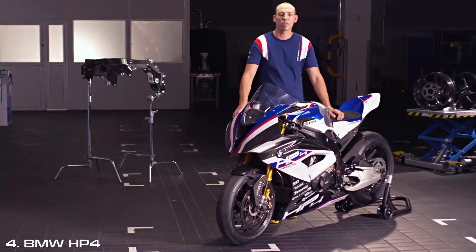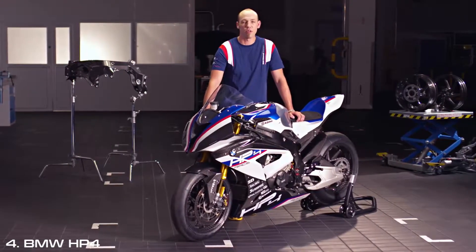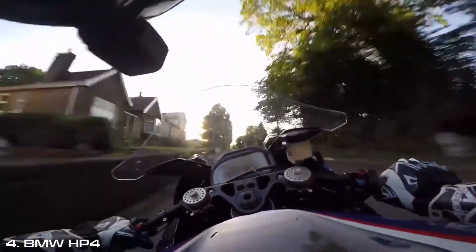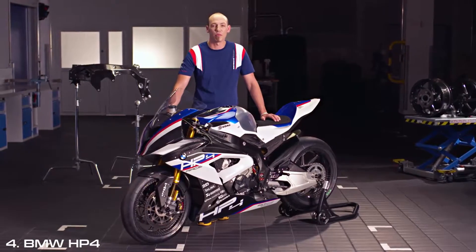At BMW Motorrad, they say there's no such thing as 50% passion. If you're serious about something, then your passion knows no limits — even more so since I took this game changer out for a lap around the Isle of Man TT circuit. My name is Peter Hickman and I'm excited to present the BMW HP4 Race here within the revered walls of BMW Motorrad.